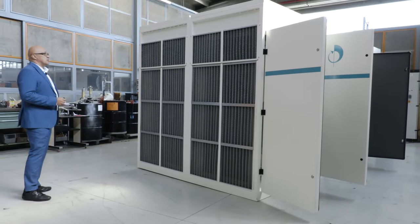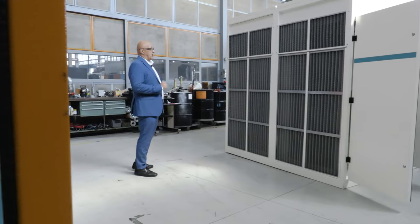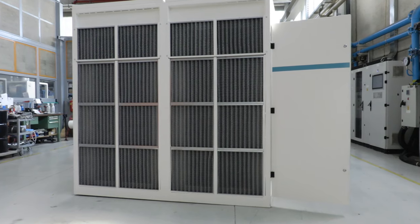Thanks to its sturdy design, this machine can operate even in tropical climates and other harsh environments.